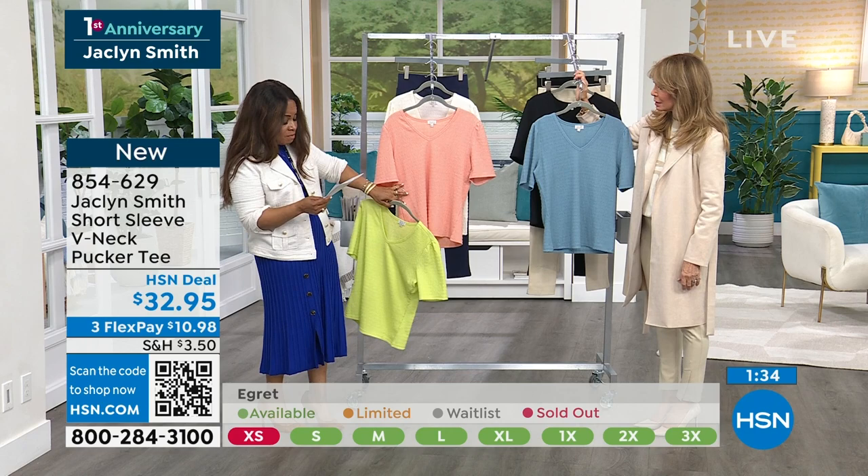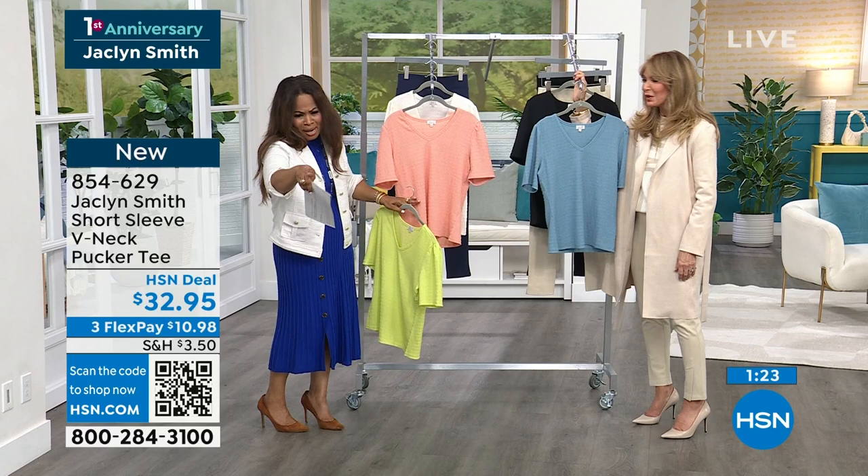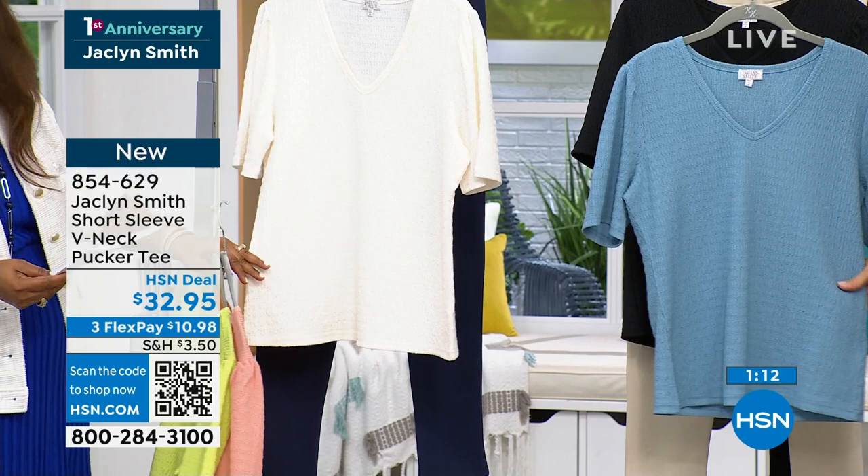That one is going to be the coral pink — the most limited of all the choices, available extra small through 3X. You'll want to jump in. We do the same thing with color coding at the bottom to let you know and keep you in the loop of what's available. This one we are calling egret — a gorgeous color, keeping with the cream family.